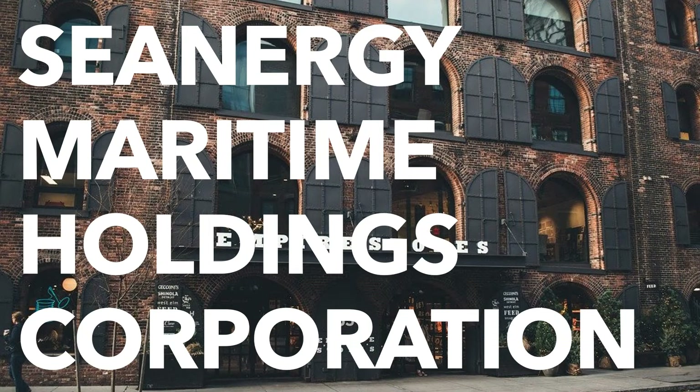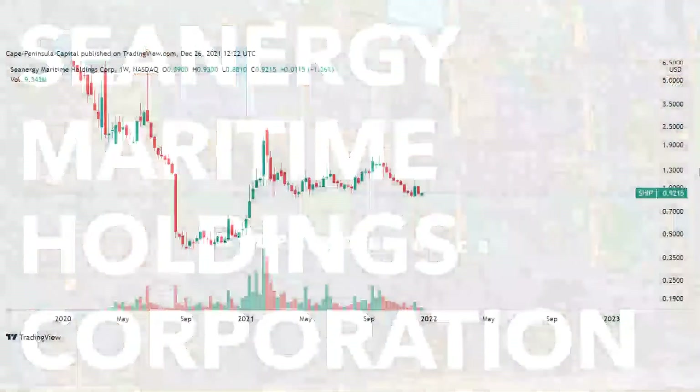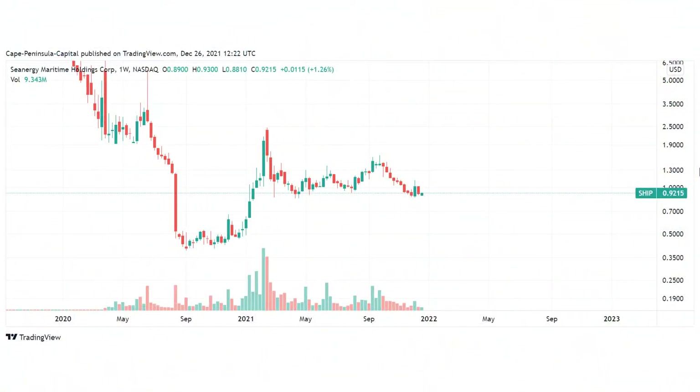Welcome to my channel. I hope you have a nice holiday and nice Christmas days. Today I'm going to talk about the technical analysis of Seanergy.